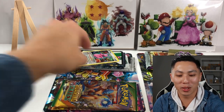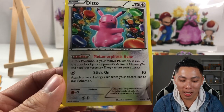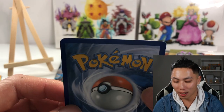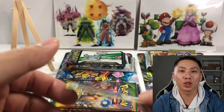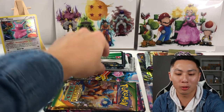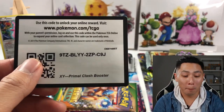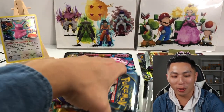It also comes with a holographic Ditto — it's a promo, black star promo XY40. Let's check out the back. Obviously not in great condition because they just throw it in a box randomly. What kind of code card is this? Primal Clash booster — there you go. I know y'all missed these code cards.